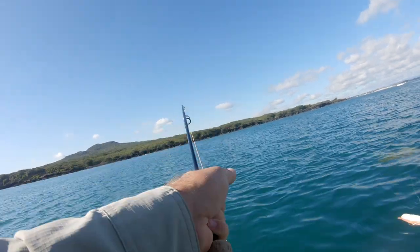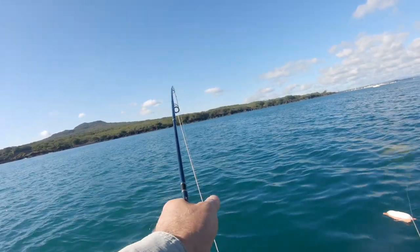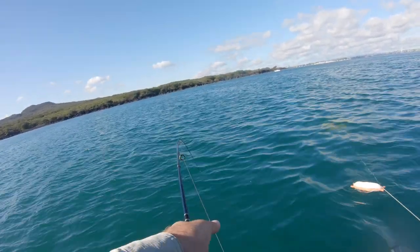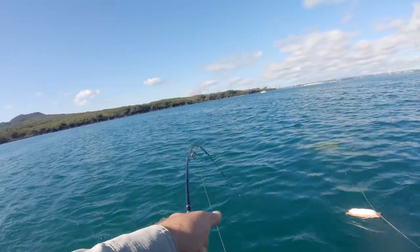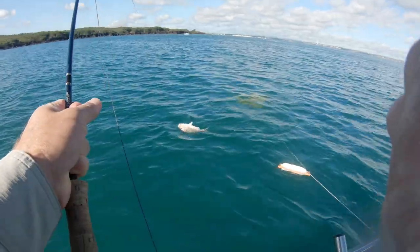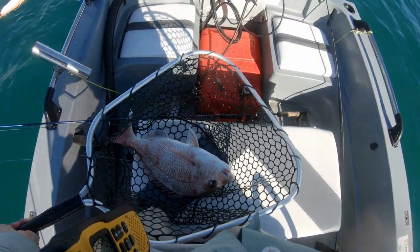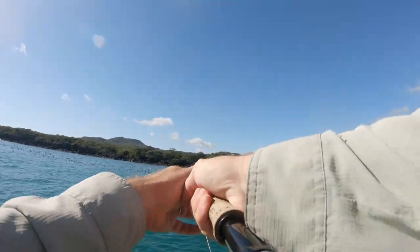Nice strong one. I was just about to get everything ready to move over to where the workup is in the background, but it's a good scrap. It is not actually a kawai — it is a snapper. And a good one. Look at that — awesome. We'll give it a measure. Just in time for the hookup — I just cast it out. That's a good fish.